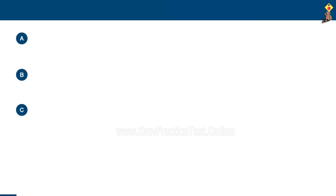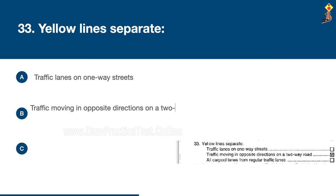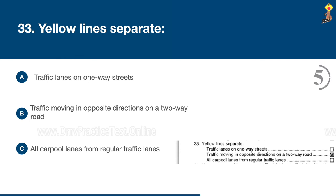Question 33: Yellow lines separate traffic lanes on one-way streets, traffic moving in opposite directions on a two-way road, or all carpool lanes from regular traffic lanes. Congratulations, the correct answer is B: traffic moving in opposite directions on a two-way road.